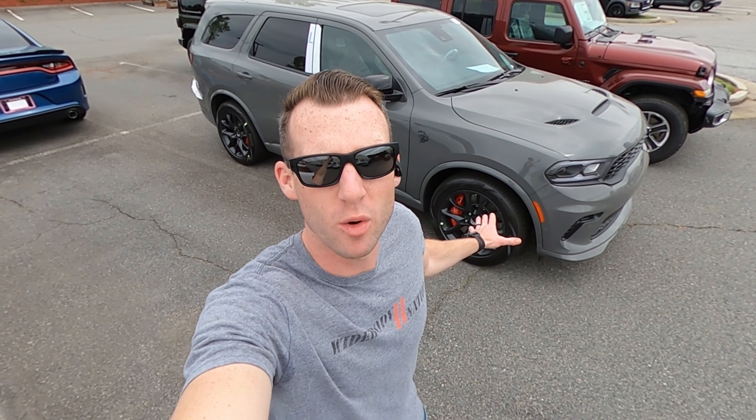What's up you guys? Welcome back to Wide Body Nation. We've got the 2021 Durango Hellcat in the best color, Destroyer Gray.